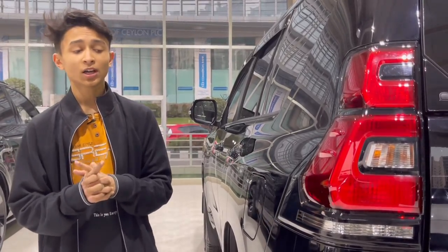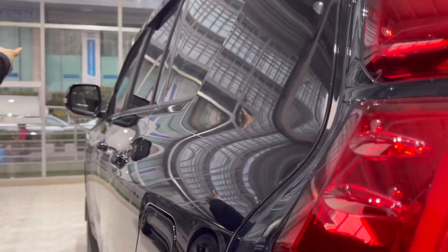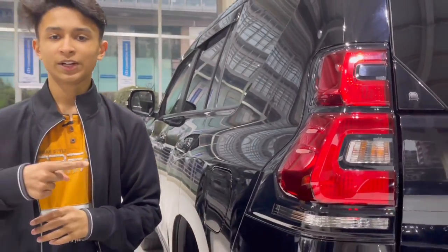Now let's check out the rear of the car. But before that, the rear fins have to be connected with the front window ones. Now let's check out the rear.